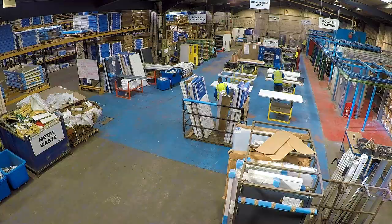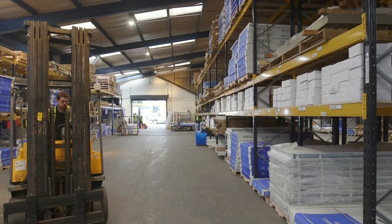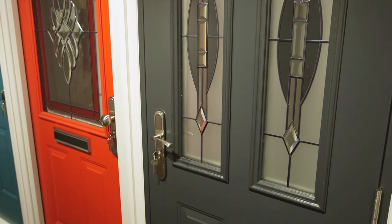Based at our 50,000 square foot premises in the heart of the West Midlands, we provide a high quality, cost-effective alternative to traditional doors to improve both the level of protection and the aesthetics of any building.